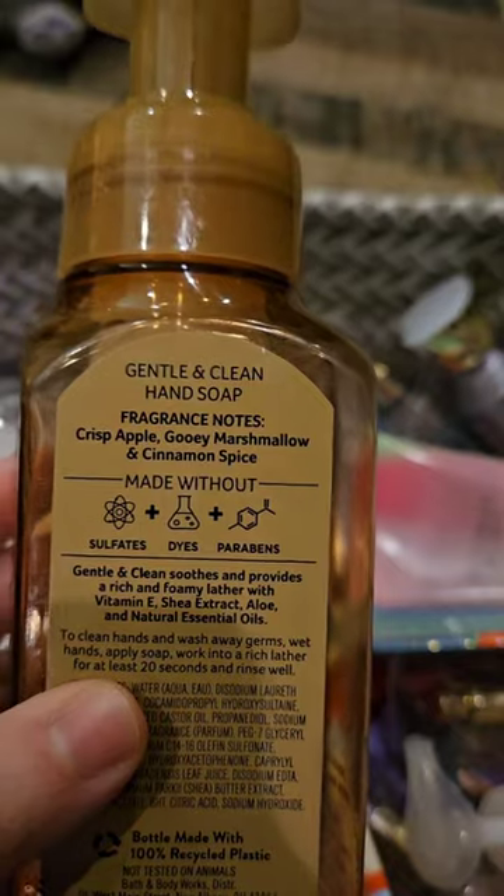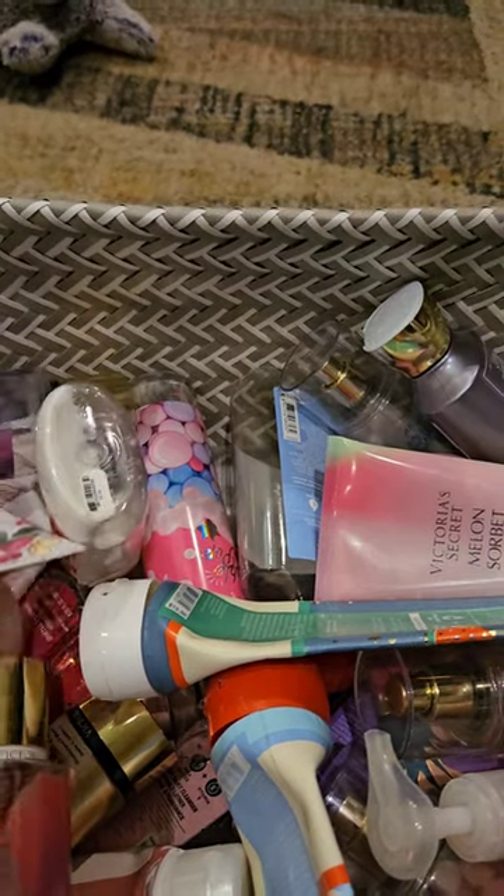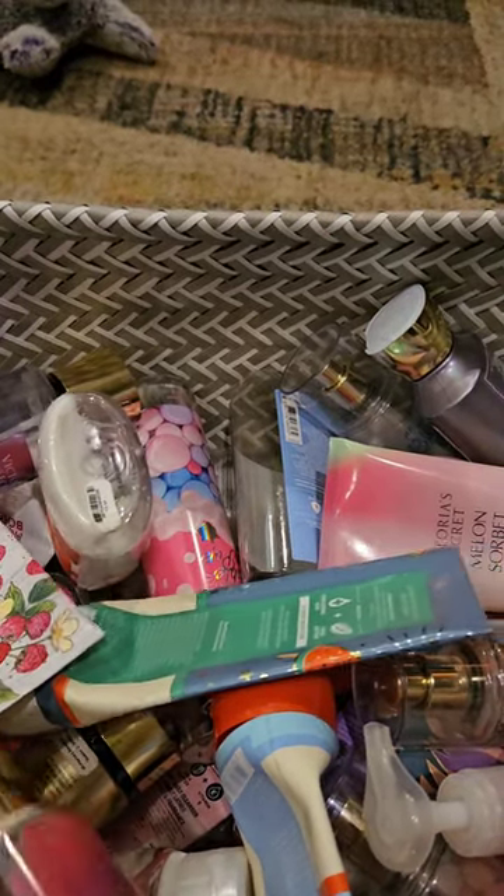In hand soap, I used up this Autumn S'mores. This has Crisp Apple, Gooey Marshmallow, and Cinnamon Spice. This is a really great one. I love this one. Would continue to repurchase that one.